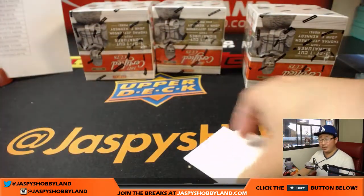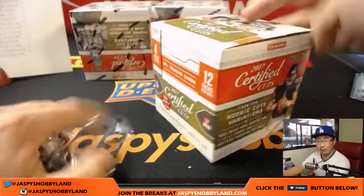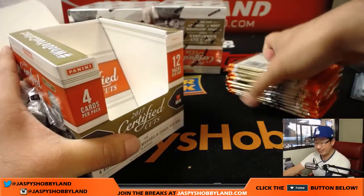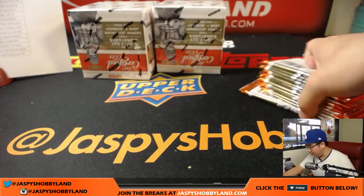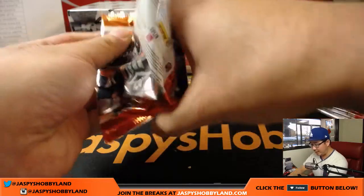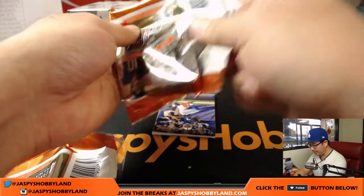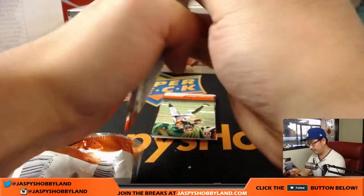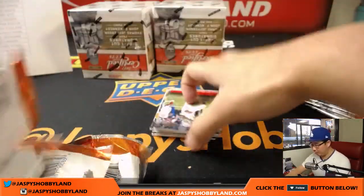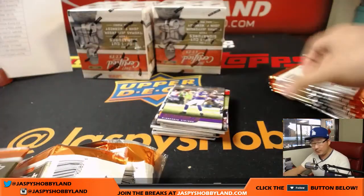Just three boxes to go. Jeremy33 is wondering what we should do after this — maybe a little Immaculate Basketball, hoop it up some more. Those one-box breaks are pretty fun — easy, quick, fun to do. I feel like we should knock out a case tonight. Maybe another case of these Certified Cuts, and I think we have our last case of Bowman Chrome Baseball HTA Choice Edition. All of that's on jazpieshobbyland.com.